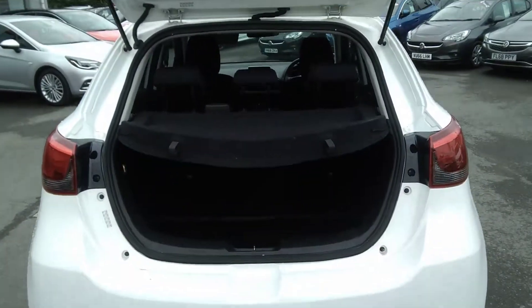As we move to the boot, we can see this is very spacious and the seats do go down for extra room.